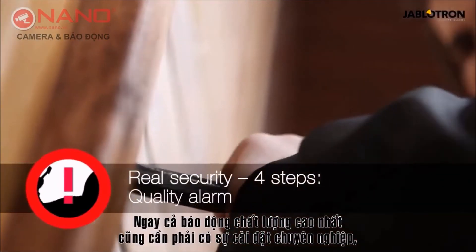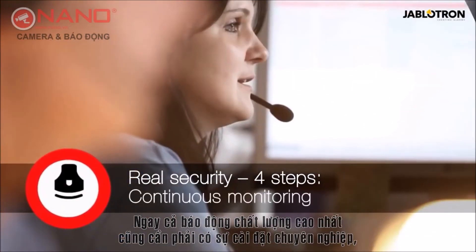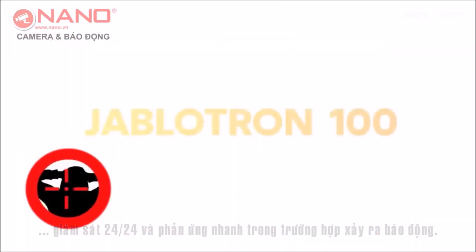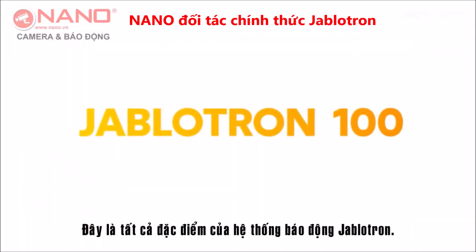Even the highest quality alarm needs professional installation, non-stop monitoring, and a quick response in the case of an alarm. This is Total Jablotron Protection.